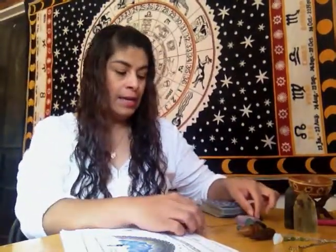Hi everyone, welcome once again to Pound Reading Freya. In this video we are going to be talking about pendulums and tips - how to use them and what to buy.